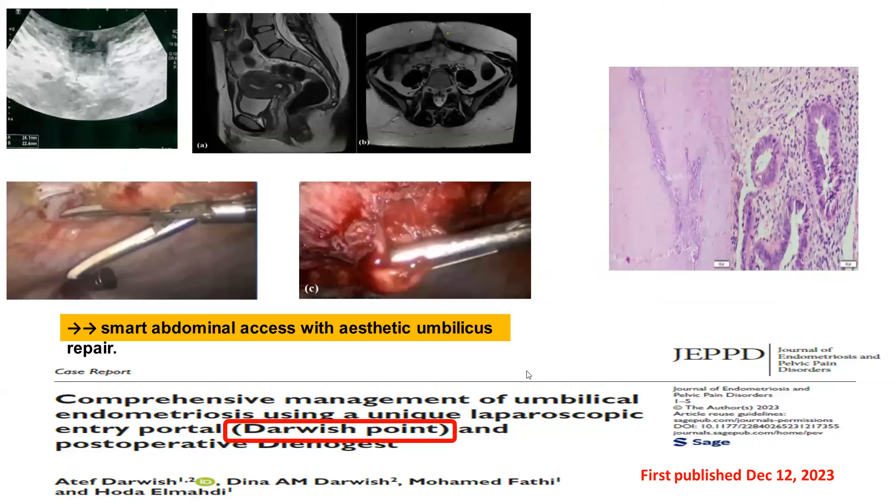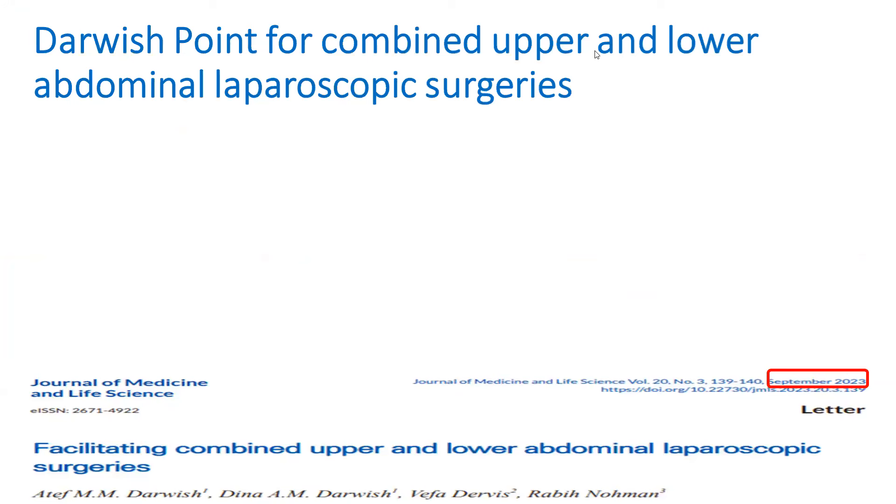A recent study published by our team describes how to use Darwish point for umbilical lesion surgeries like umbilical endometriosis — confirmed by ultrasound and MRI. We excised the umbilical endometriosis by approaching the abdomen via Darwish point, preserving the umbilicus, which is very important for ladies. Most surgeries for umbilical endometriosis remove the umbilicus itself, which patients find very distressing. By this approach, we achieve smart abdominal access with aesthetic umbilical repair.